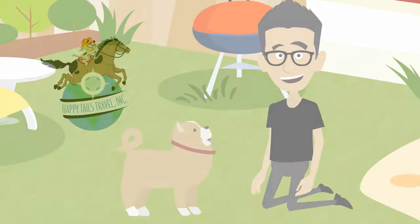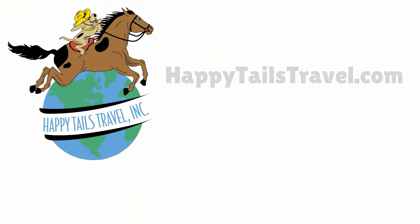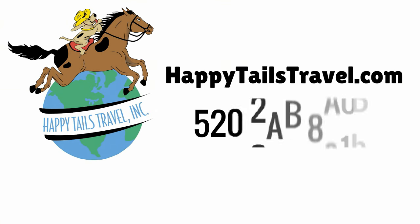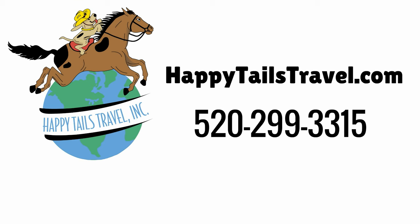For more information or to start looking at options for your pet's travel, please visit our website at HappyTailsTravel.com or by calling us at 520-299-3315 today.